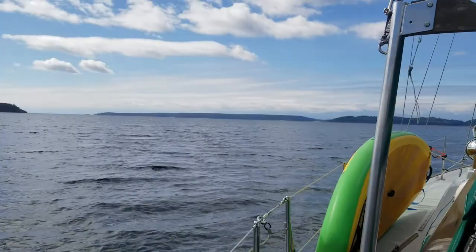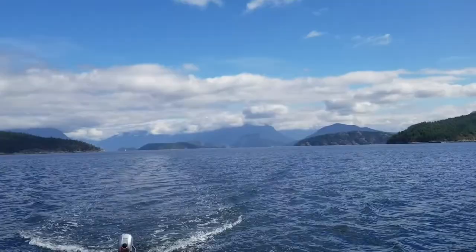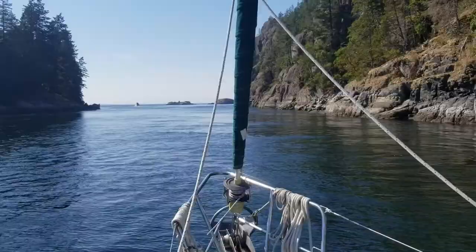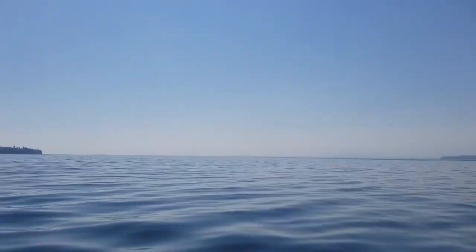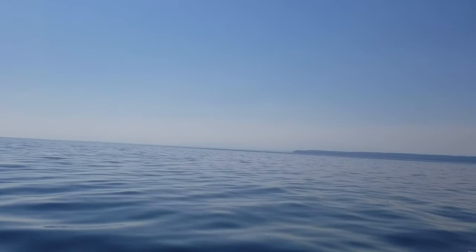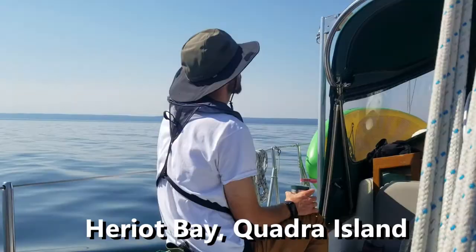Saying goodbye to Desolation Sound — we had a great five days there, and maybe we'll come back on the way back. Going through the inlet at Gorge Harbor. We just left Gorge Harbor and now we are motoring over to Harriet Bay.